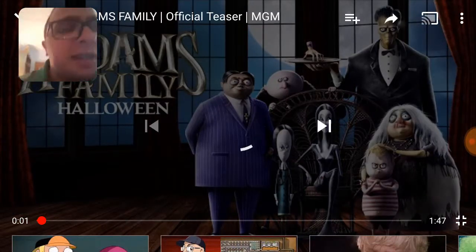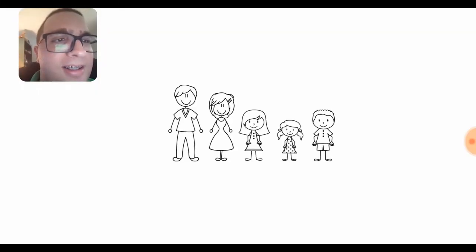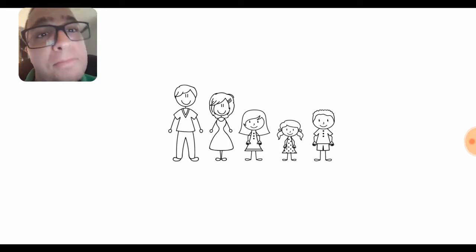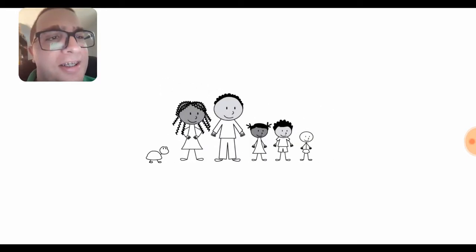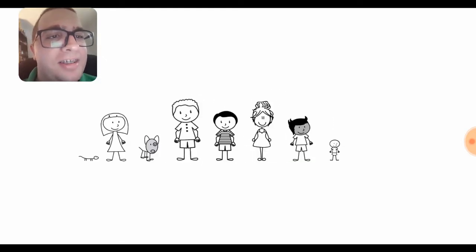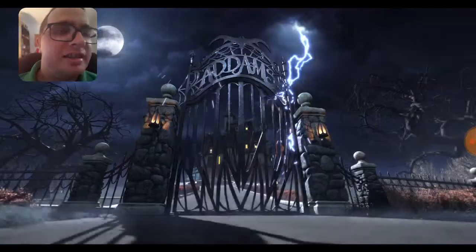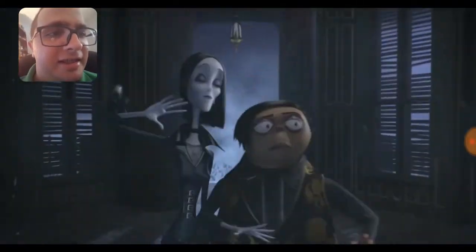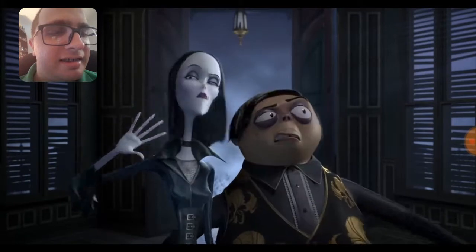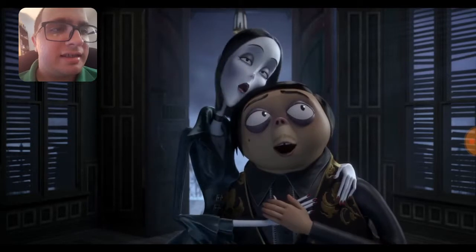"This is an average American family." "Yes it is." "Is this? And so are these. Different, but some families are more different than others." "It's hideous, it's horrible... it's home."